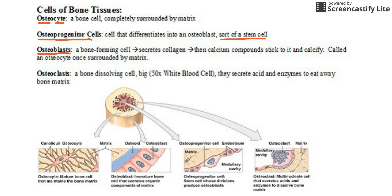The osteoblasts and osteoclasts are the ones we'll spend the most time on. Osteoblasts build bone — they're our bone-forming cells. What they do is secrete collagen, which is a rope-like string the body uses, and then calcium sticks to it and calcifies, which actually makes the bone tissue. Osteoclasts do the exact opposite — they're bone-dissolving cells that secrete acid and enzymes to eat away bone. They're like huge cells, about 50 times the size of white blood cells, and essentially drill holes through the bone. These are really important in bone homeostasis and calcium homeostasis.